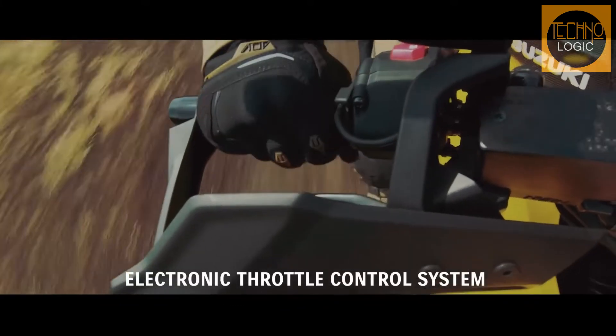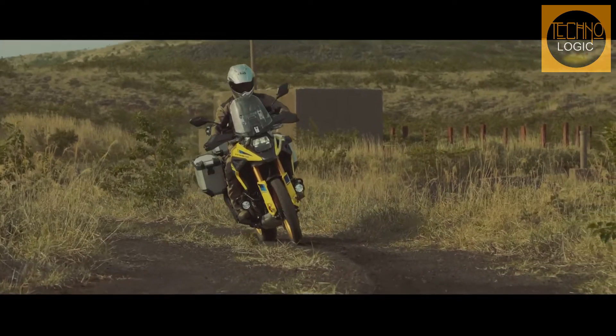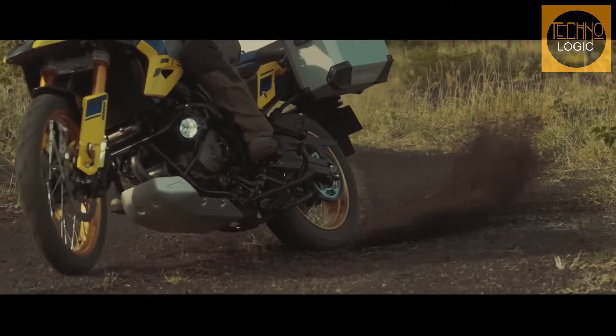The ride-by-wire electronic throttle system is updated to take advantage of the powerful 32-bit ECM to control the action of the throttle valves with more finely tuned settings that better balance the relationship between throttle action and engine output characteristics.